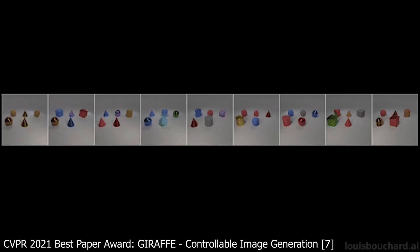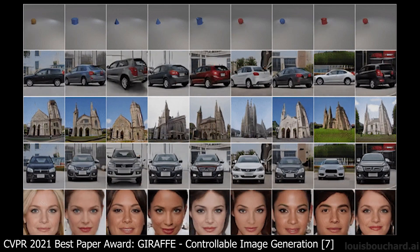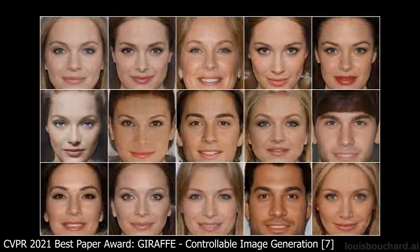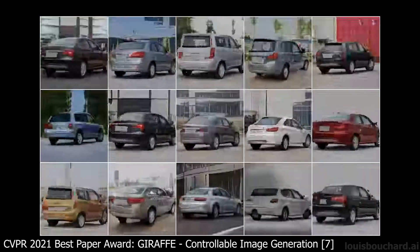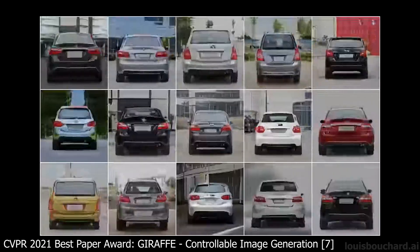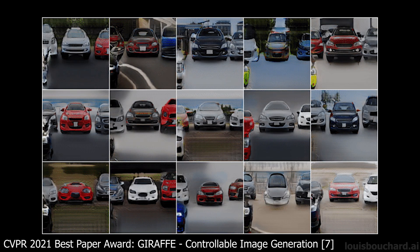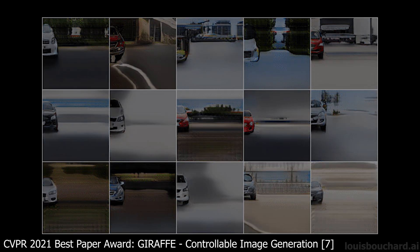CVPR 2021 Best Paper Award goes to Michael Niemeyer and Andreas Geiger from the Max Planck Institute for Intelligent Systems and the University of Tübingen for their paper called GIRAFFE, which looks at the task of controllable image synthesis. In other words, they look at generating new images and controlling what will appear — the objects and their position and orientations, the background, etc. Using a modified GAN architecture, they can move objects in the image without affecting the background or the other objects.